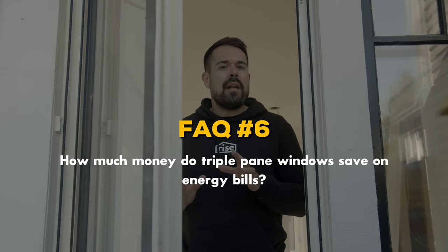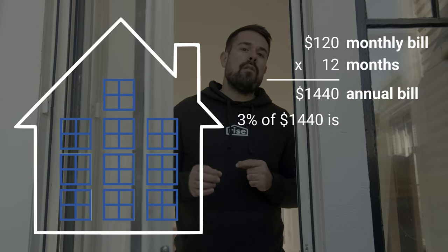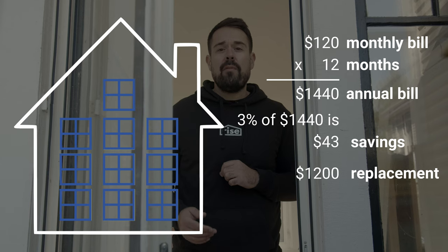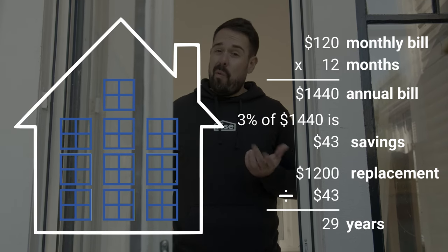How much money do triple pane windows save on energy bills? Replacing all of your windows with triple pane windows should reduce your annual heating bill by about 3 percent. Assuming an average monthly heating bill of $120, you'll save $43 per year. Comparing the cost of replacing 10 windows with triple pane versus double pane — a difference of $1,200 — you'll pay back your investment in about 29 years. That isn't exactly convincing math if your main motivation is to save money.